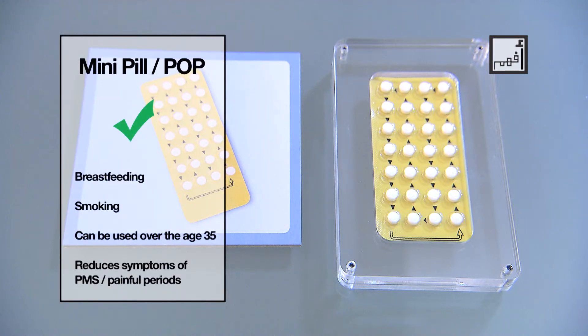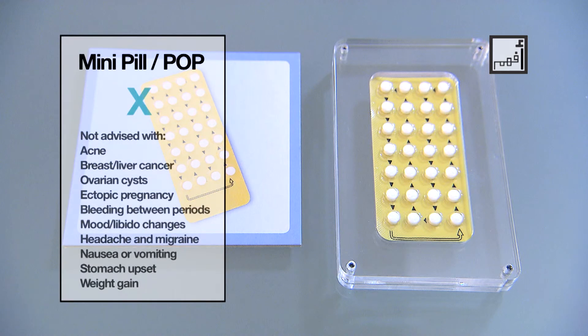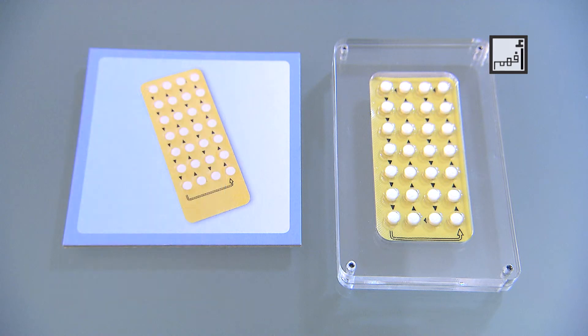The mini-pill is a good choice if you don't mind taking hormones, have an irregular period, are breastfeeding, are a smoker aged 35 or older, or suffer from menstruation problems. The mini-pill is not a good choice if you do not prefer to take hormones, do not remember to take the pill daily, have had breast or liver cancer, have had polycystic ovaries or ovarian cysts, have experienced ectopic pregnancy, have had vaginal bleeding for unknown reasons such as bleeding between periods or after sexual intercourse, or do not wish to have any changes in your menstrual periods.